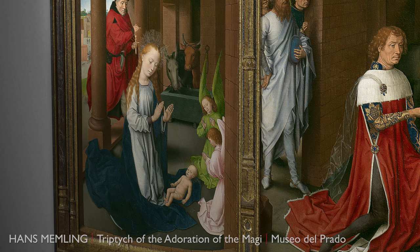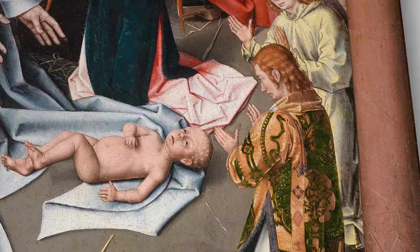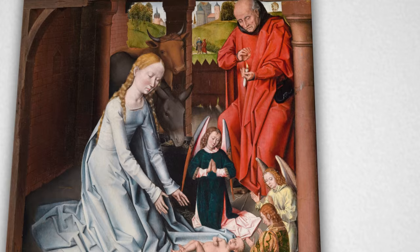Unlike Memling, who portrayed the angels in plain tunics, the artist of the present painting clad them in precious liturgical robes. The close relationship of this nativity to Memling's figure style and approach to composition suggest that its painter was very likely a member of Memling's workshop.